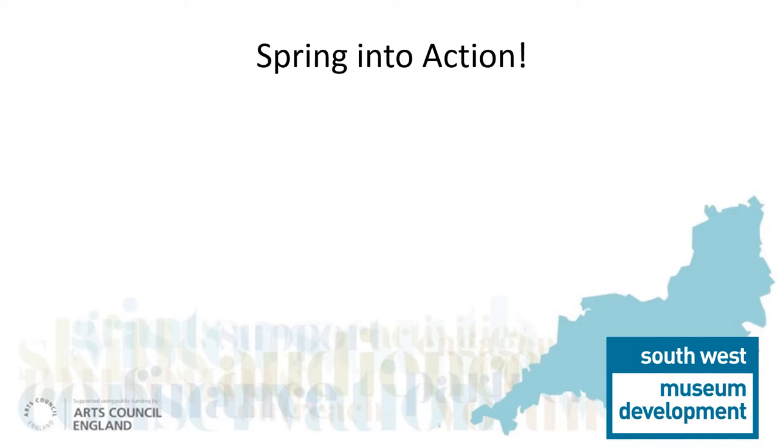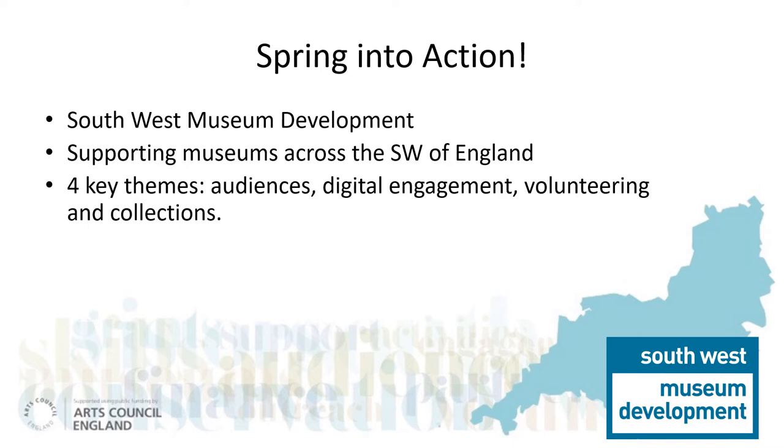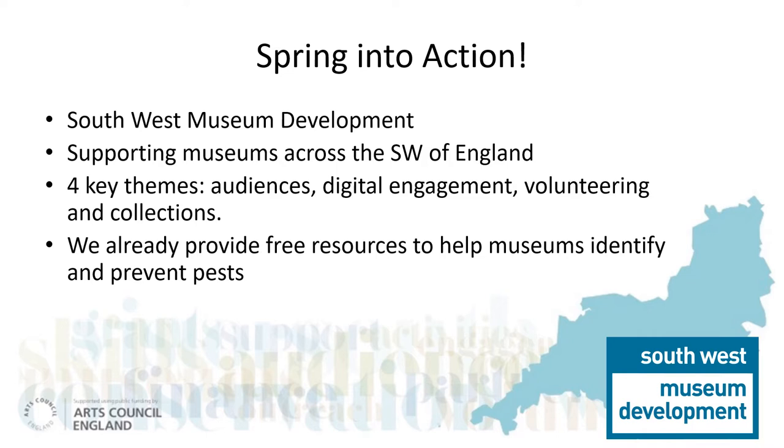We knew we needed to act. We are South West Museum Development. Our role is to provide museum professionals, volunteers and trustees with practical hands-on support and development services. Our development programme is focused around four key themes: audience development, digital engagement, sustainable volunteering and collections. We already provide training and online resources on pest management.